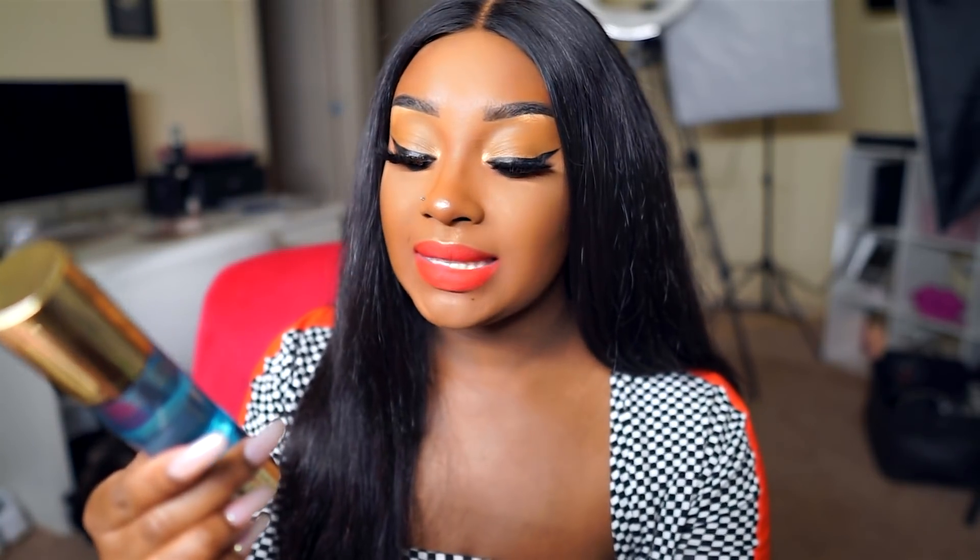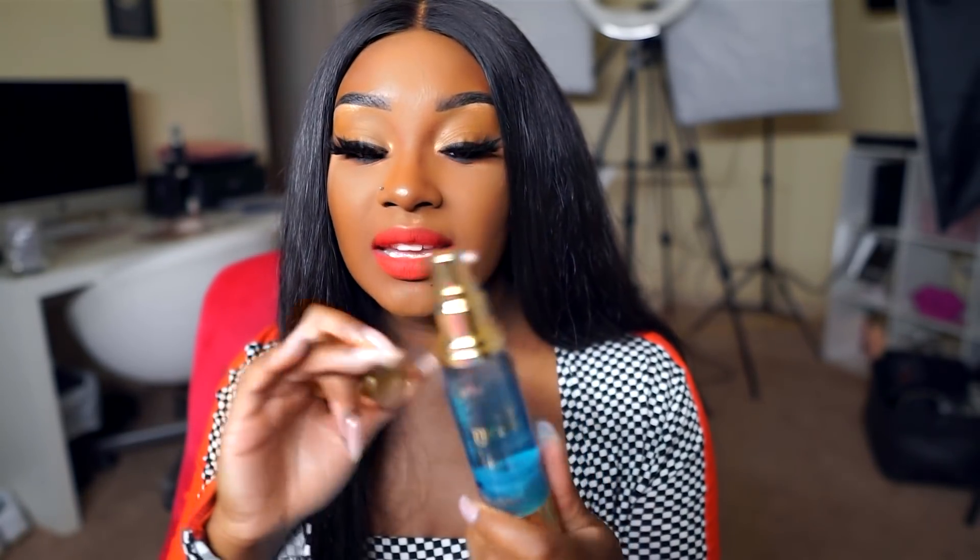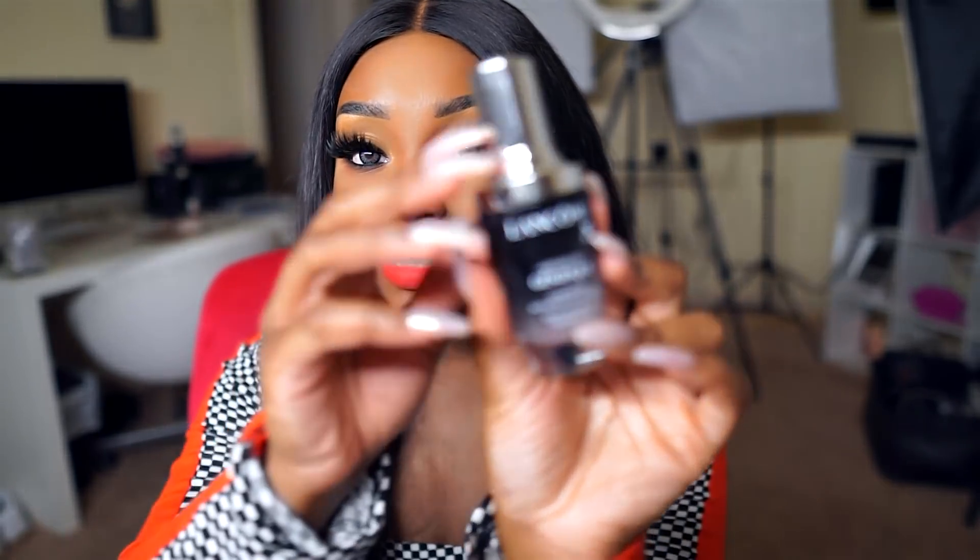Next, I want to talk about two serums I've been obsessed with. The first one is the Tarte Mermaid Skin. I have used this serum so many times, but it doesn't even look like it because only a little bit comes out at a time, and that's all you need. This serum gives your skin a boost of hydration, and I really feel like it helps my other serums sink and penetrate the skin better.